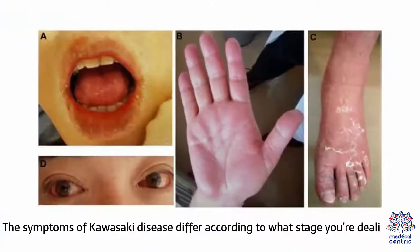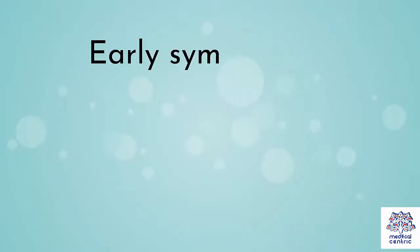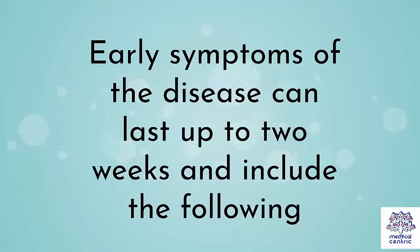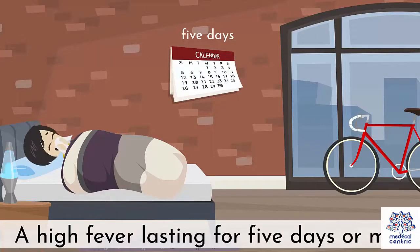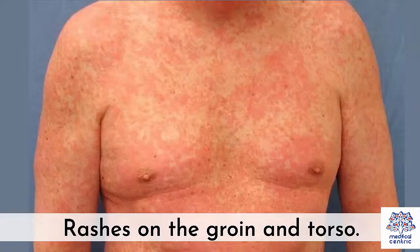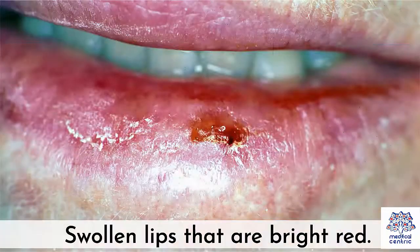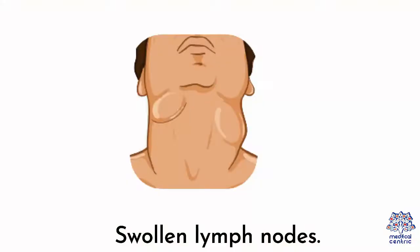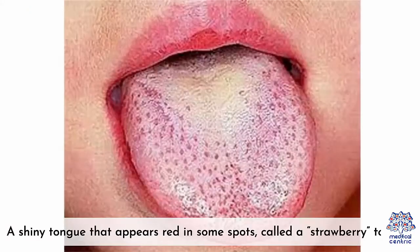Symptoms – The symptoms of Kawasaki disease differ according to what stage you're dealing with. Early symptoms of the disease can last up to two weeks and include the following: 1. High fever lasting for five days or more. 2. Rashes on the groin and torso. 3. Swollen lips that are bright red. 4. Bloodshot eyes without any crusting. 5. Swollen lymph nodes. 6. A shiny tongue that appears red in some spots, called a strawberry tongue.